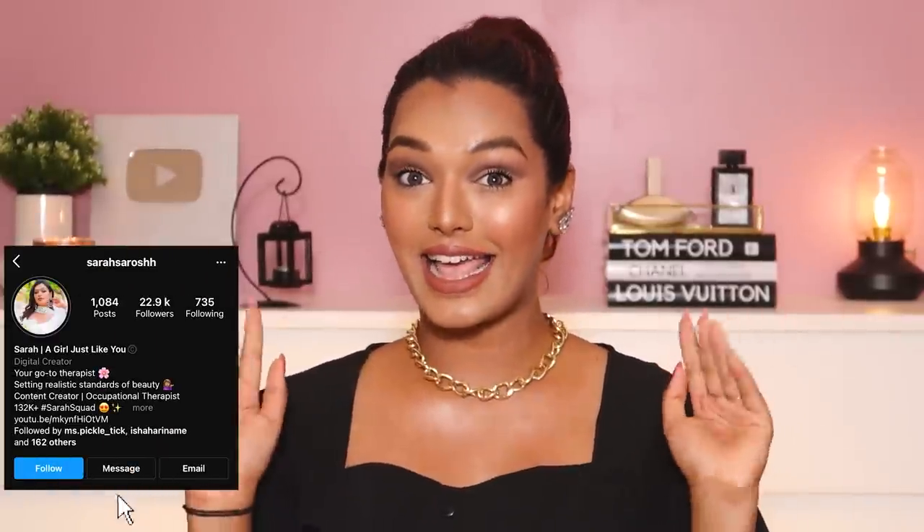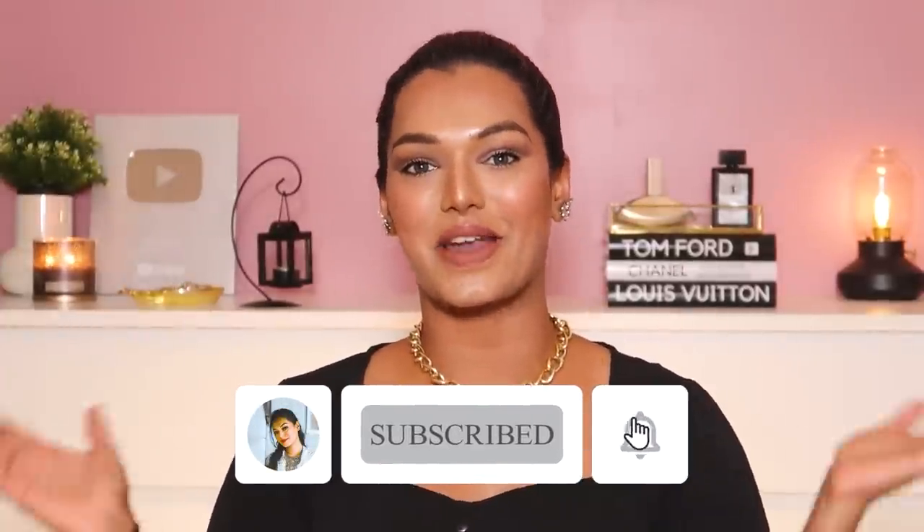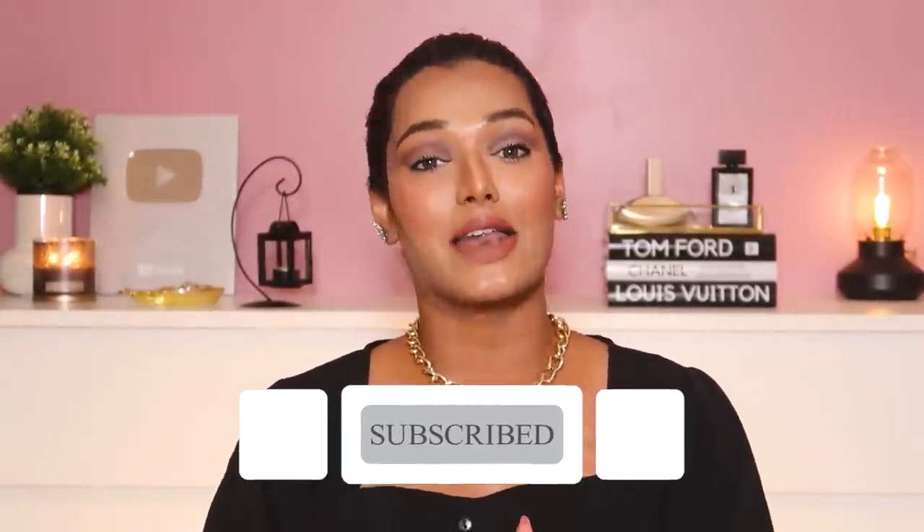If this is the first time you've come onto my channel, hi — I'm Sarah, I make beauty and lifestyle content here on YouTube. Take a moment and hit that subscribe button, join the Sarah Squad. Hit the bell icon so that every time I upload a video you get notified. And if you want to know how I got this makeup look, it's actually a recreation of Bella Hadid's look to the Cannes Film Festival.